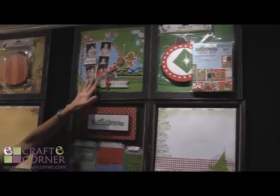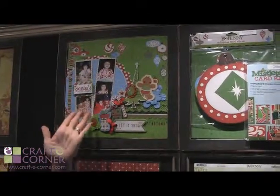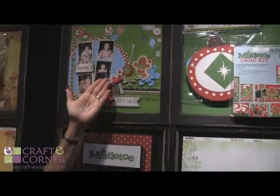Then another mini album. Check out that adorable layout — how cute is that? Christmas morning. But seriously, who looks that cute Christmas morning? I'm going with that was staged.